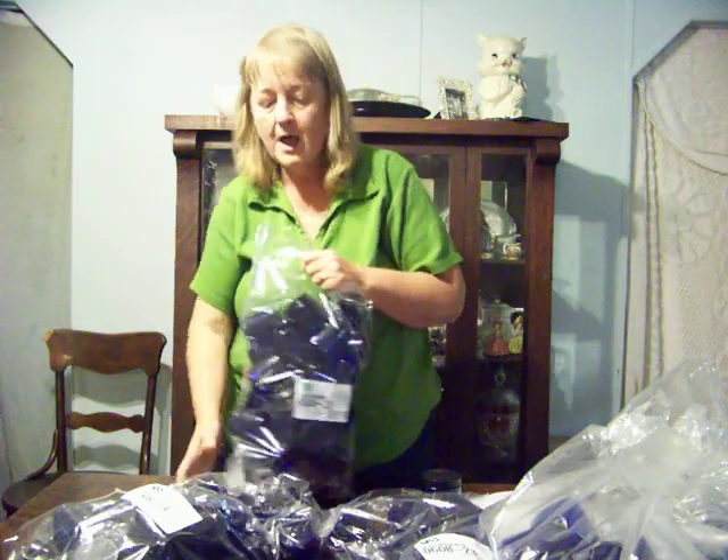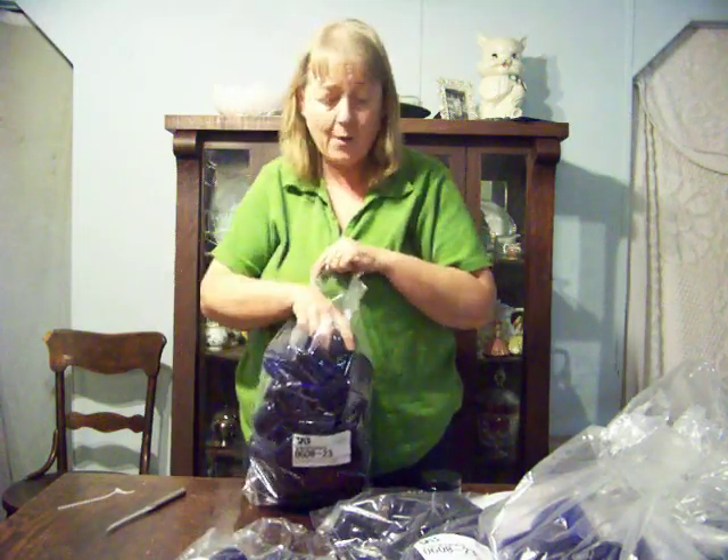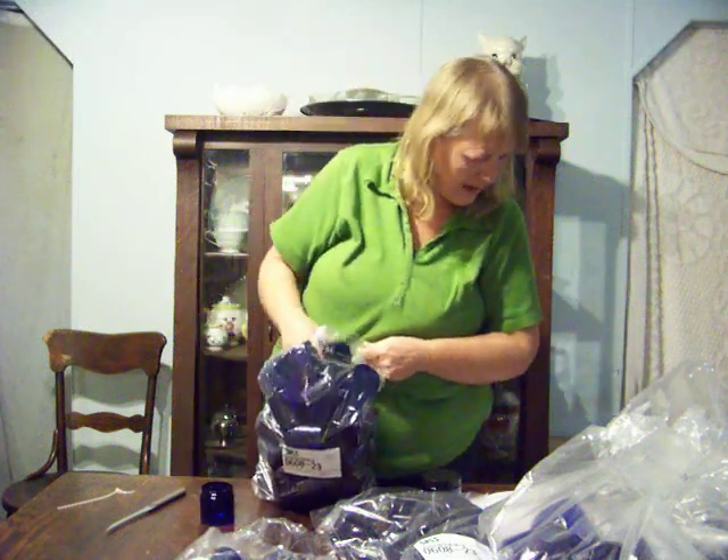Those will also be perfect for the bath salts and the sugar scrub. I told you one of these days I was going to put those in a more expensive bottle and charge more — so this might be it. I might order some more of these and do that.